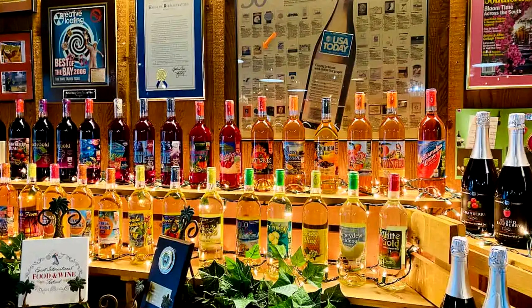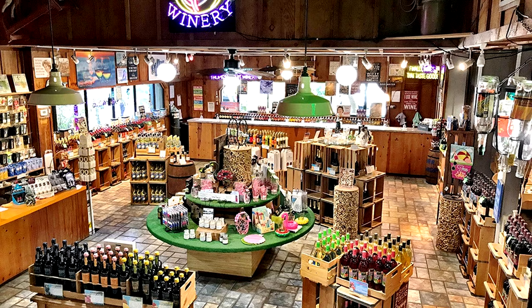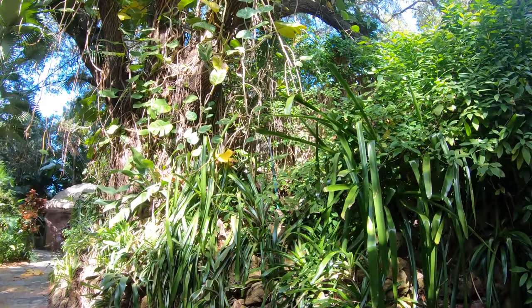Finally, at number seventeen, we have the Florida Orange Groves Winery. This family-owned winery is known for producing unique tropical, citrus, and fruit wines, many of which are award-winning. Visitors can enjoy a tour of the winemaking facilities, taste the delicious offerings, and learn about the innovative techniques used to create wines from unexpected ingredients.